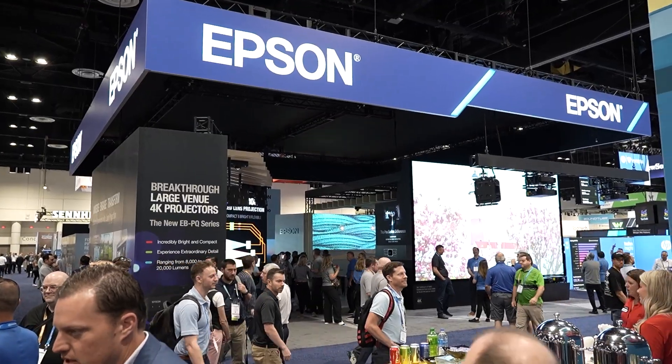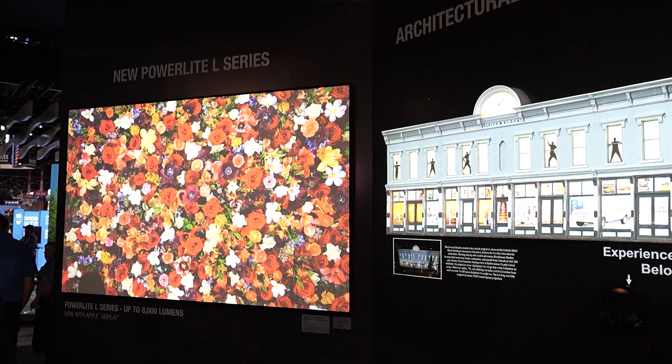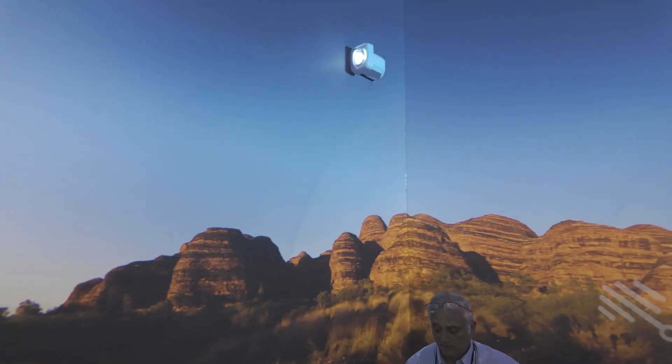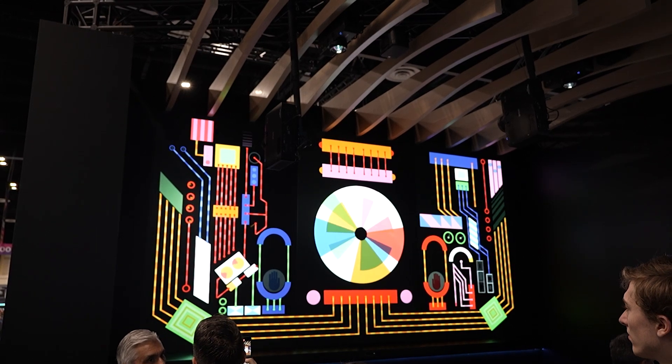Absolutely. So here at Epson, we're really showing how projection can transform spaces. All over the booth, we're showing 3LCD technology, high resolution, and immersive applications, art installations, and so many different spaces.